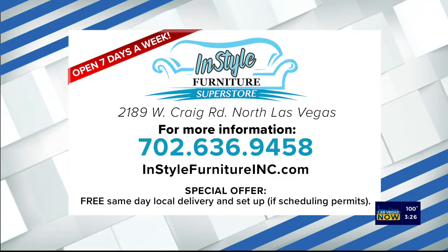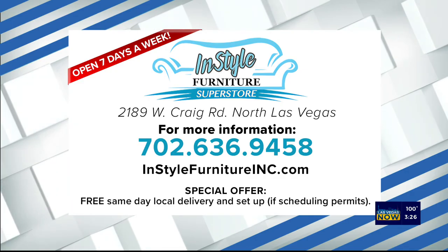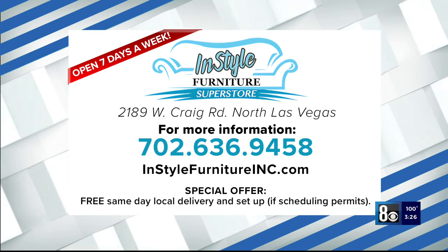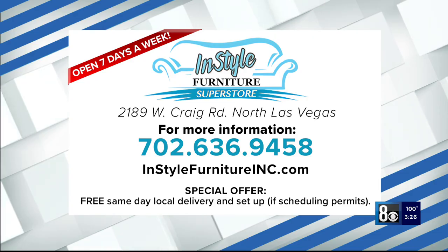You can learn more about them by giving them a phone call at 702-636-9458, or you can go to InStyleFurnitureInc.com. They have a special offer: free same-day local delivery and setup, if scheduling permits.